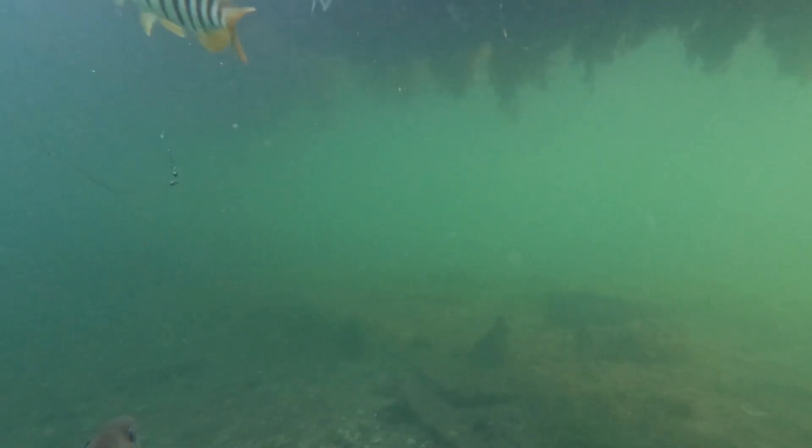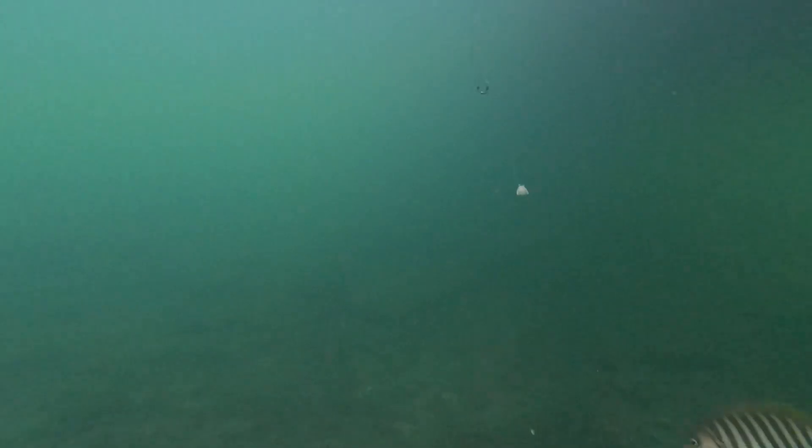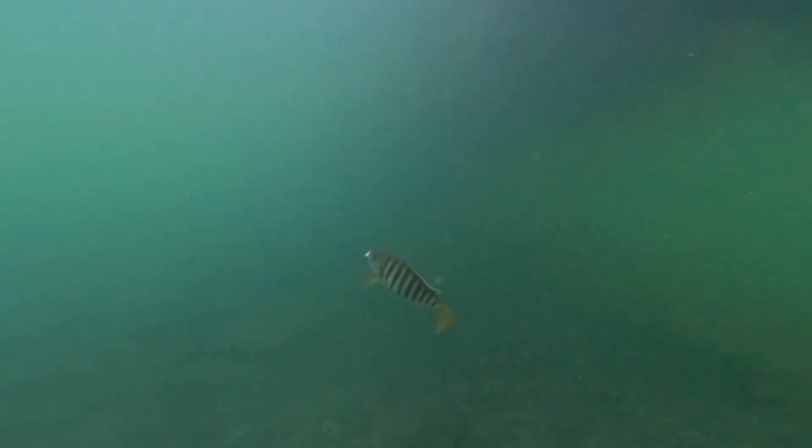The fish are having a really good go at the bait, just not really munching down on the hook too much. Giving it a bit of a jag, but they're really just nibbling around the edge at the moment.